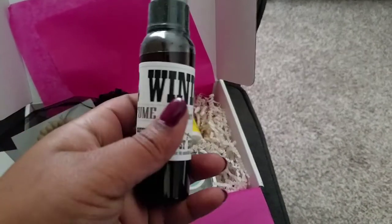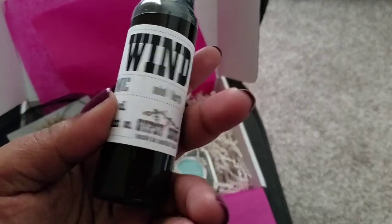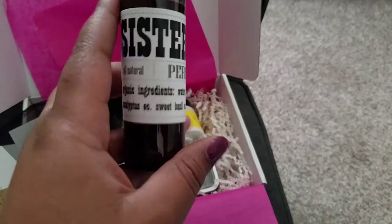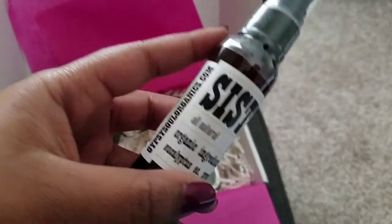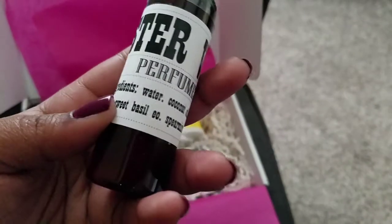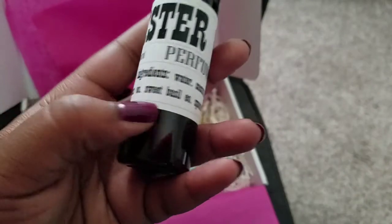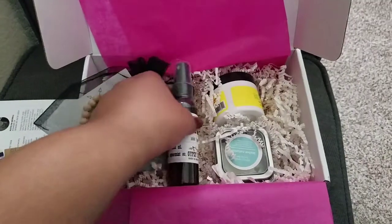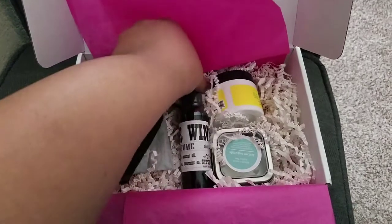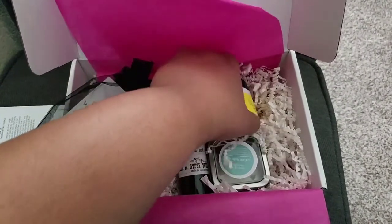Then we have this perfume — interesting. It's called Sister Wind perfume, and it's by Gypsy Soul Organics. The organic ingredients are water, coconut oil, eucalyptus, sweet basil, and spearmint. So that's the perfume — it has mint and herb notes.